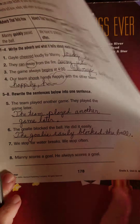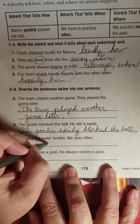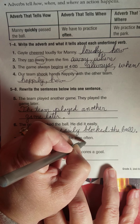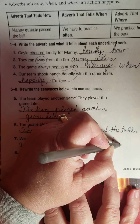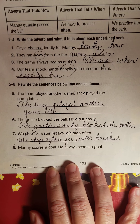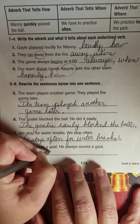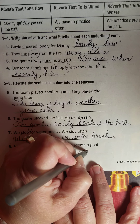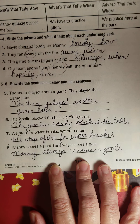We stopped for water breaks. We stopped often — how about: we stop often for water breaks. Period. Manny scores a goal. He always scores a goal — how about: Manny always scores a goal. All right, looking all right, making sense.